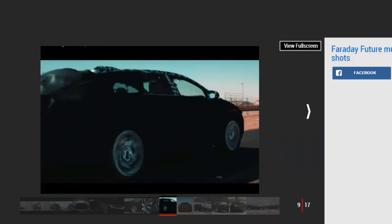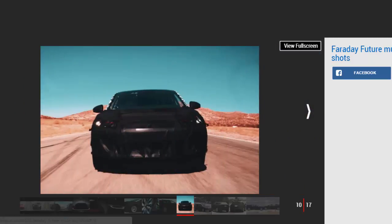Previous spy pictures showed the Tesla Model X rival out and about for the first time, with the swooping roofline and long wheelbase being the most noticeable features of the heavily camouflaged test mule. Large door mirrors and headlights are the only other features easy to spot, though the overall shape certainly has a hint of the Model X about it.